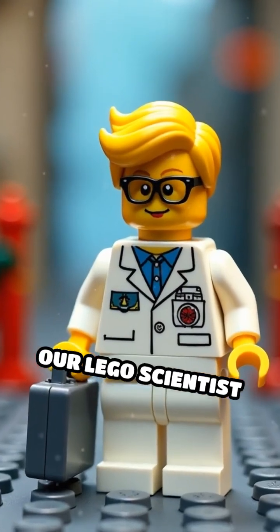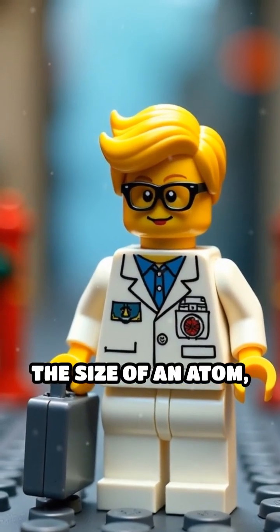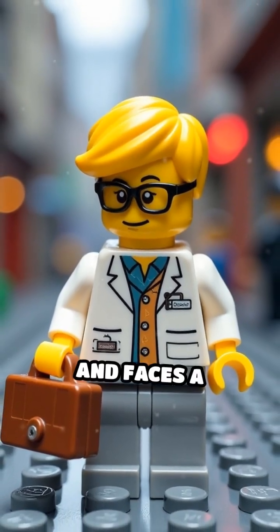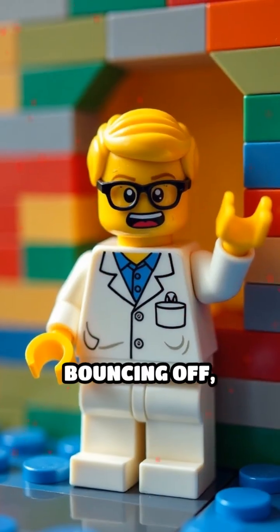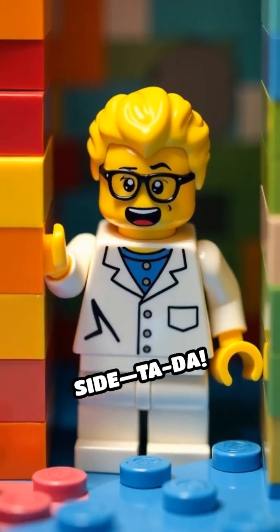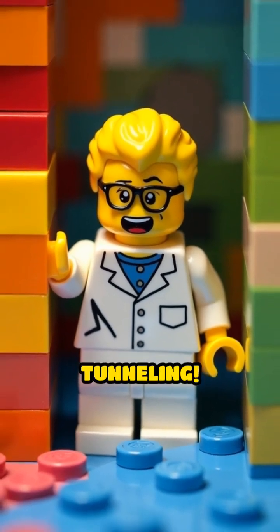Our Lego scientist shrinks down to the size of an atom, grabs a tiny suitcase, and faces a barrier. Instead of bouncing off, he suddenly pops out on the other side. Ta-da! How? Quantum tunneling.